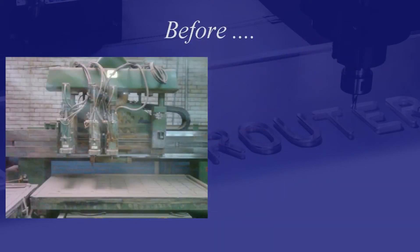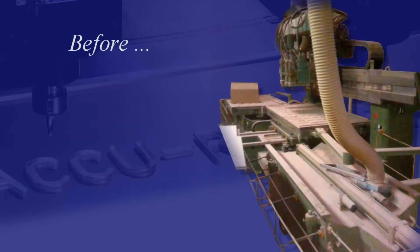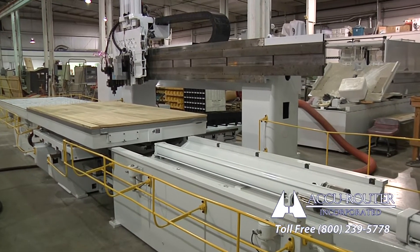The industry's first full lifecycle renewal program, AccuRouter's Green CNC, has come to competitive fixed gantry ball screw driven machines. This is not a rebuild.